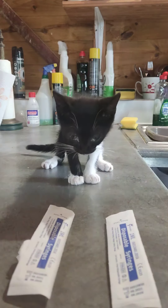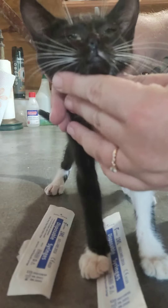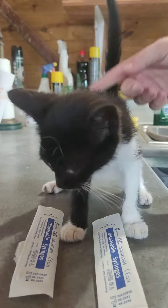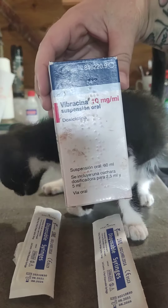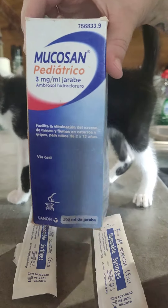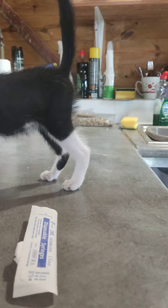Hey Minnie! Minnie has an infection — it's a normal infection that kittens and cats can get. So today we're going to give her some medicine. She has Vibrosina and Mucusan for her mucus in her nose and in her chest.